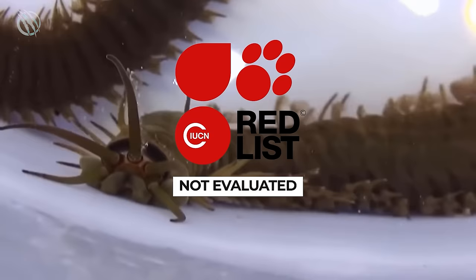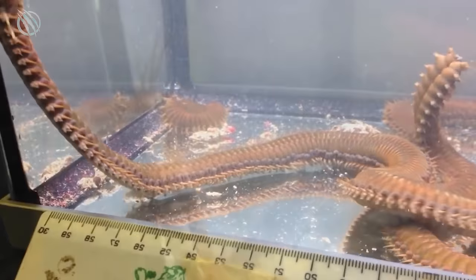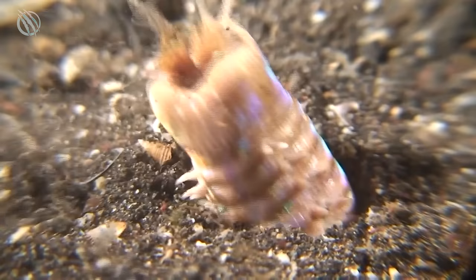Bobbit Worms are classified as not evaluated by the IUCN Red List, due to their critical tropical and subtropical habitat requirements. Scientists claim that they're not on the verge of going extinct, and furthermore, it's possible that their population is going to grow in the future. A 400-year-old fossil discovered an even more terrifying version of the Bobbit Worm than exists today. The jaws were nearly twice as large in the fossil, as was the thickness of their cylindrical body, as environmental changes and constant evolution and mutation were all observed.